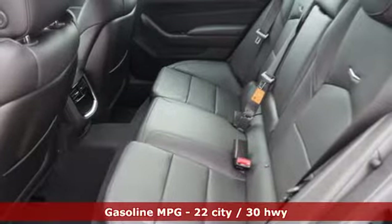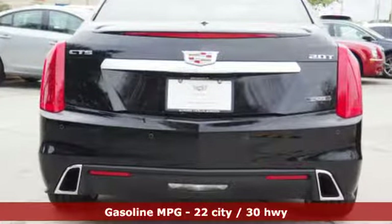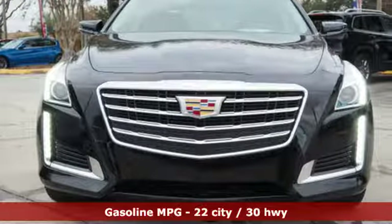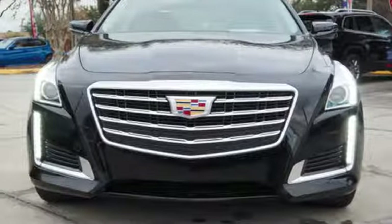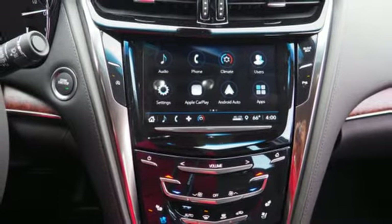Streaming audio, front heated and ventilated leather bucket seats, power heated mirrors, first and second row express open and closed sliding and tilting sunroof, turbo inline four-cylinder engine, sports suspension.